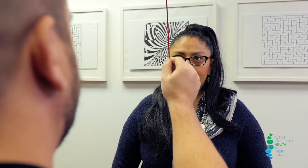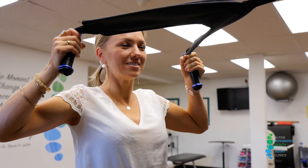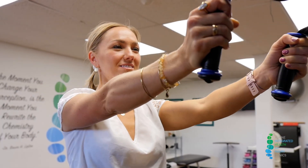We call ourselves the concussion pros, but not only do we do concussion — we also do other types of rehabilitation. If you've been injured or suffered some sort of body injury, whether it's a shoulder, a knee, a hip, an ankle, or a back, we're the facility for you. We'd love to treat you, take care of you, and meet you — just come by and say hello sometime at the clinic. Thank you.